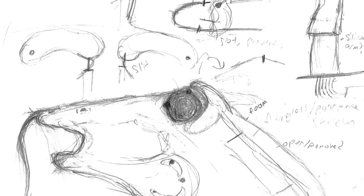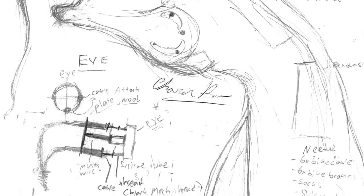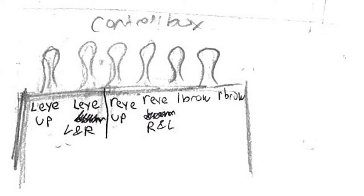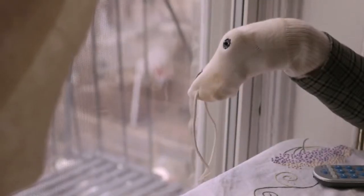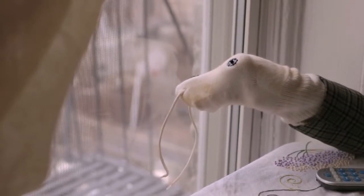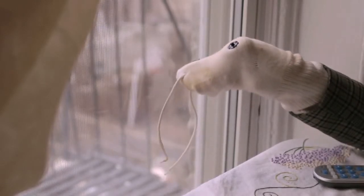We were originally going to have an animatronic or mechanical version of the puppet for scenes where eyes needed to move and for breathing, but in the end we decided not to do that because we realized it could be achieved with puppetry. I was actually testing different options for when he breathes on the glass, including a humidifier, heater, and different things like that, and I ended up figuring out that the best way to do it was just by taking a very thick hose and blowing into it with hot breath, and that really worked out well.